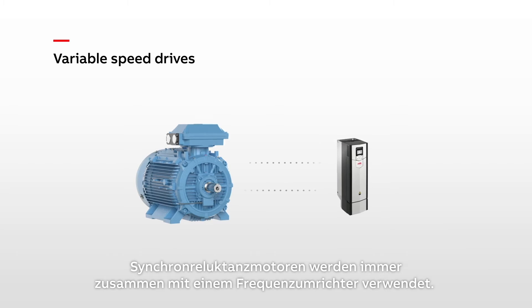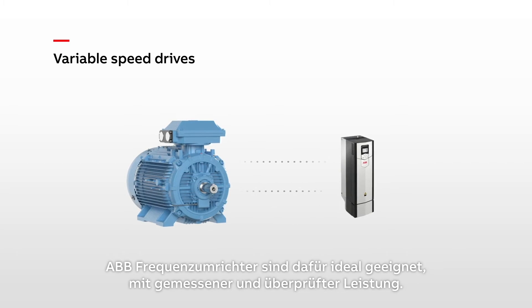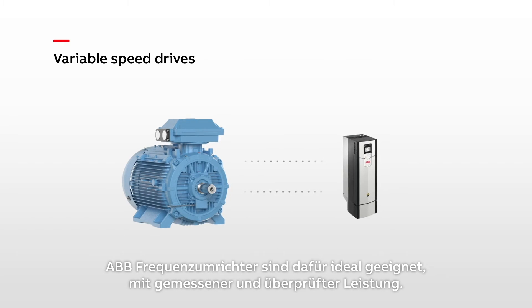SynRM motors are always used with a variable speed drive. ABB drives provide an optimal match, with measured and verified performance.